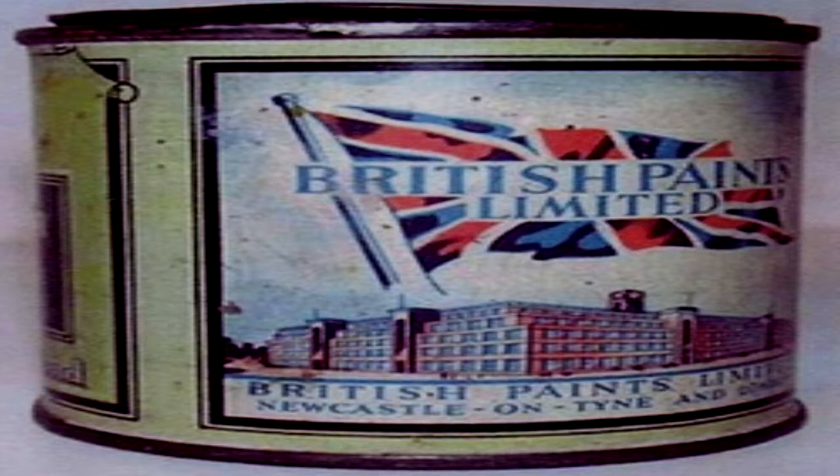Special Containment Procedures: SCP-1199 is kept in its original container in a medium-security containment locker, accessible for research purposes by Level 2 or Sector 25 personnel.